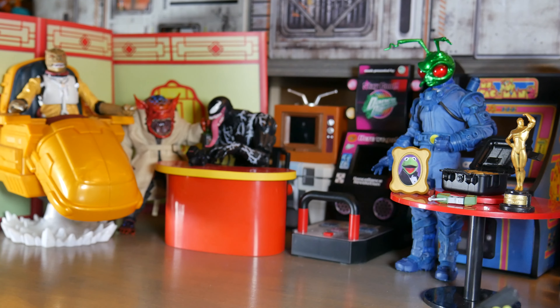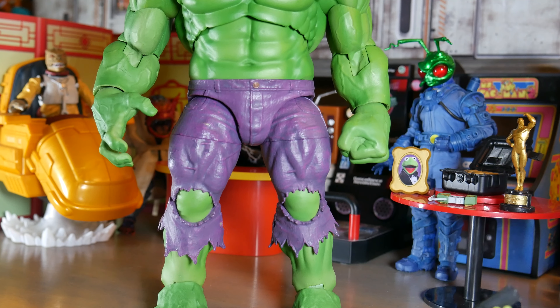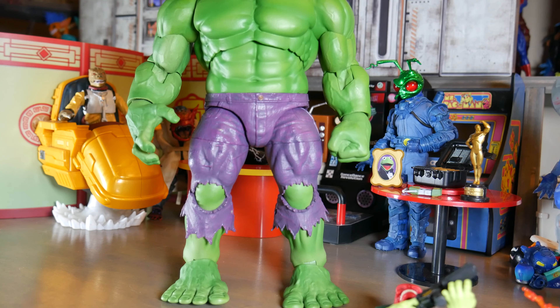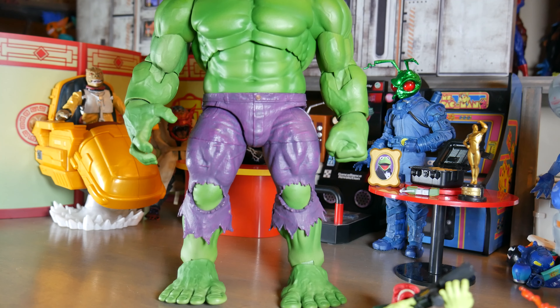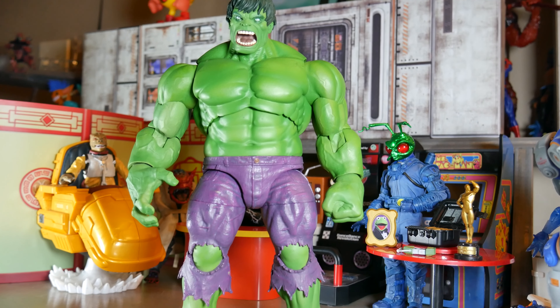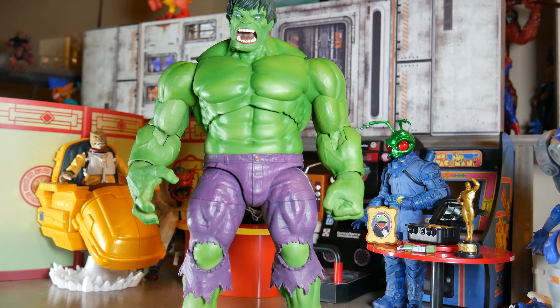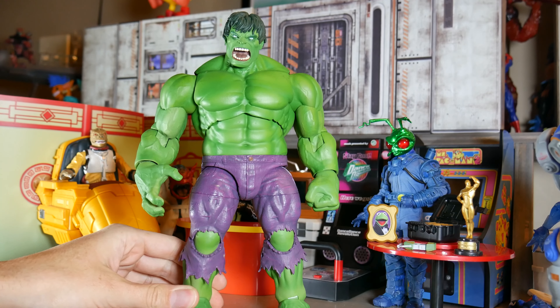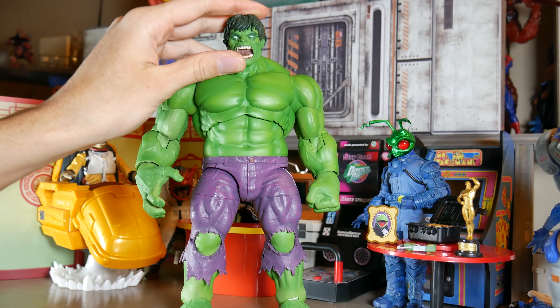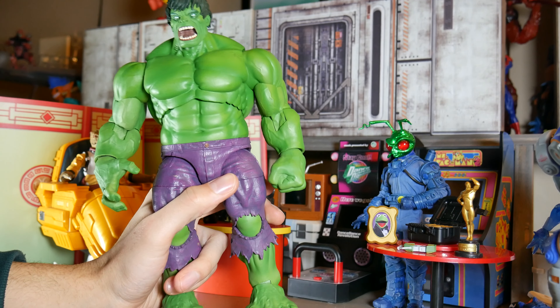That's number nine. We might have to change the camera for number eight — this big chunky boy. Alright, number eight is Diamond Select Hulk.